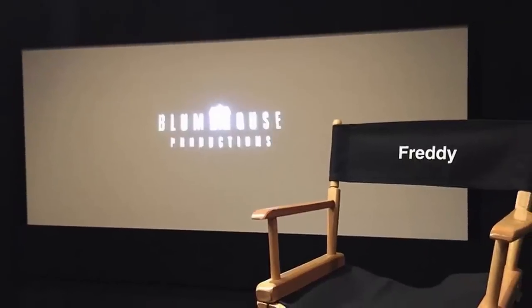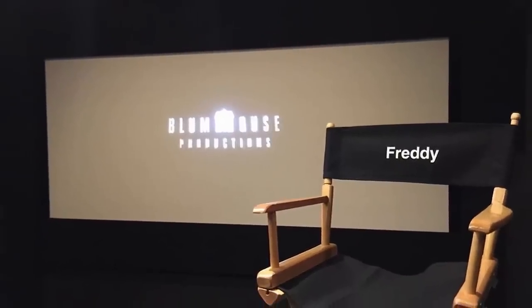Hello, people of the internet, my name is Johnny. Welcome back to yet another FNAF News video. This one's very exciting because we're back talking about the official FNAF film made by Blumhouse, and I'll tell you right now, things are looking up for this movie.